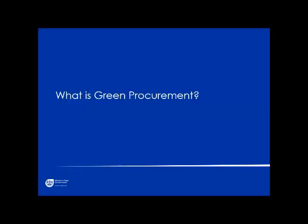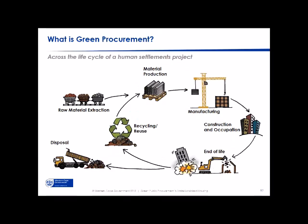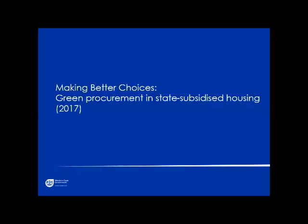Framing it in terms of sustainable public procurement, we identified four environmental areas of focus: climate change, water use, energy, and waste. These four factors were built into the norms and standards, looking at opportunities throughout the life cycle of a building and the construction process. We also needed to frame the benefits of green procurement across different scales — from beneficiary to municipality to province and national government.